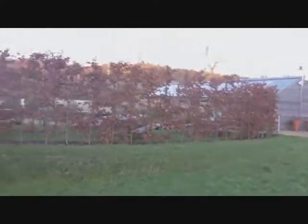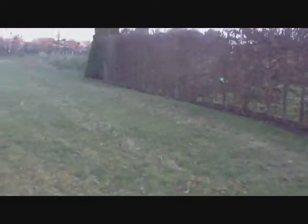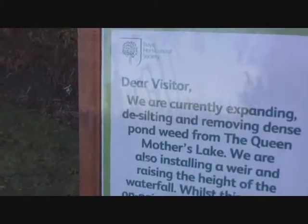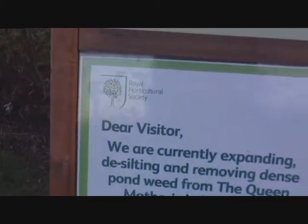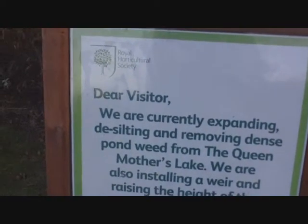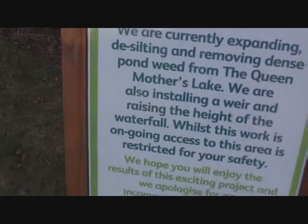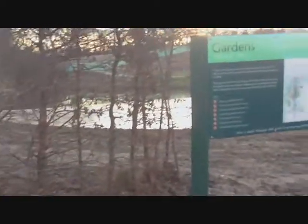And over there is the teaching garden. It tells you what they're doing here — expanding, desilting, removing dense pond weed, and putting in a weir and a waterfall. So that's why it's in a state of repair.